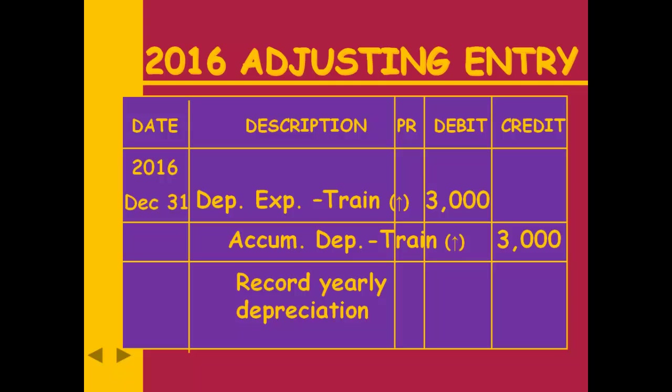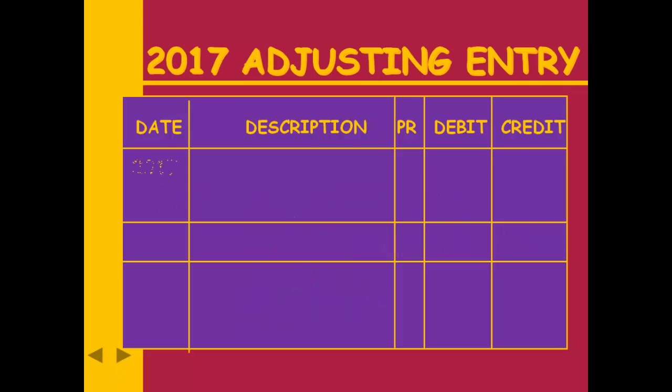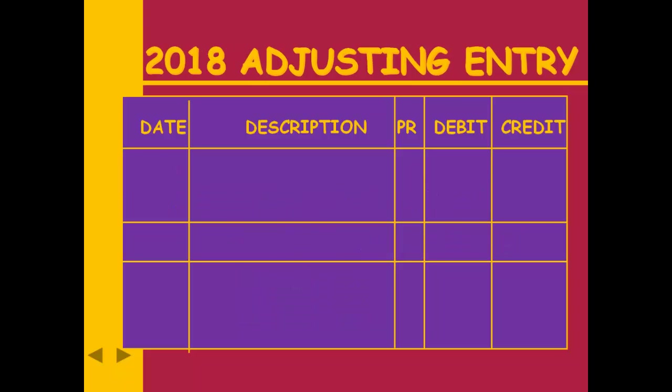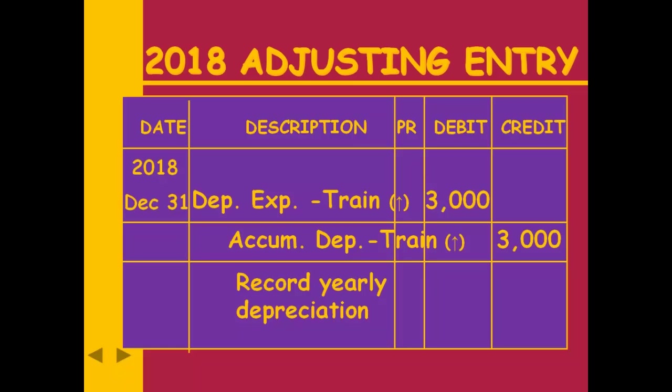For the second year, what account do you debit? Depreciation expense. What do you credit? Accumulated depreciation. And the amount is still $3,000 — the second year entry looks just like the first year entry. I'm making the assumption we're using a method which gives us the same amount each year. A student asked why the entry isn't for $6,000 — we'll see that $6,000 number in just a minute. And the 2018 entry will look the same as well.